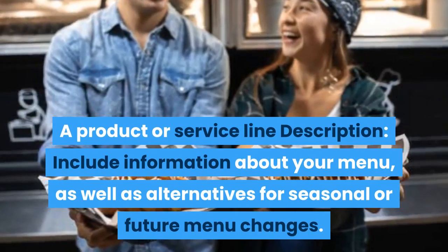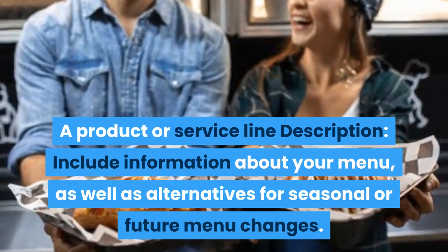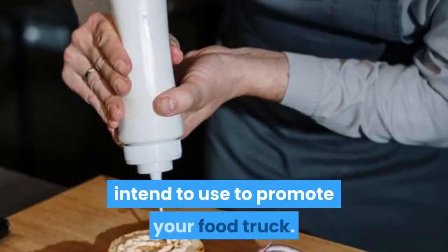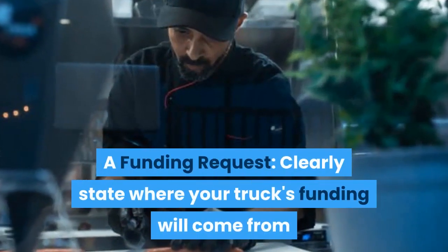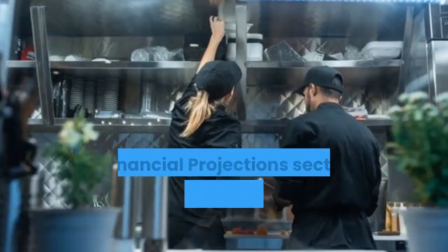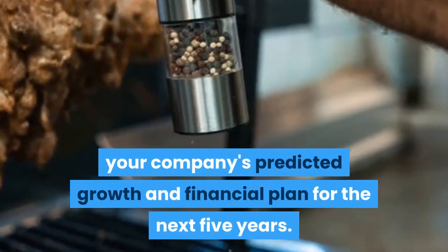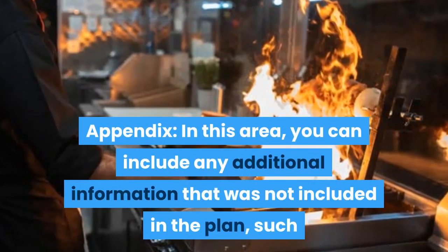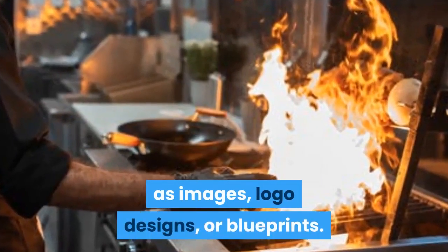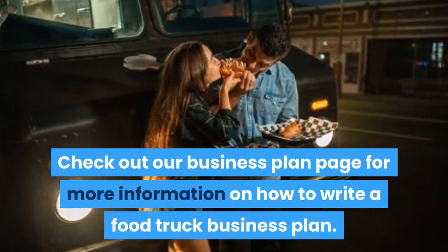A product or service line description: include information about your menu as well as alternatives for seasonal or future menu changes. Marketing and sales strategies: describe your advertising strategy and the marketing methods you intend to use to promote your food truck. A funding request: clearly state where your truck's funding will come from and how much money you'll need to get your business off the ground. A financial projection section: demonstrate your company's predicted growth and financial plan for the next five years. An appendix: include any additional information not covered in the plan, such as images, logo designs, or blueprints. Check out our business plan page for more information on how to write a food truck business plan.